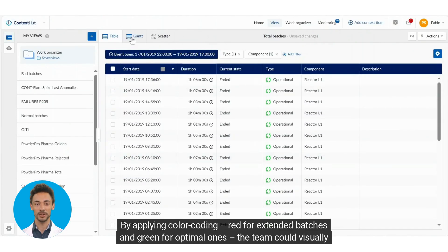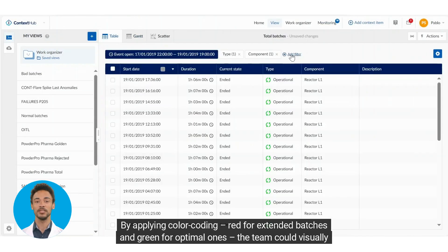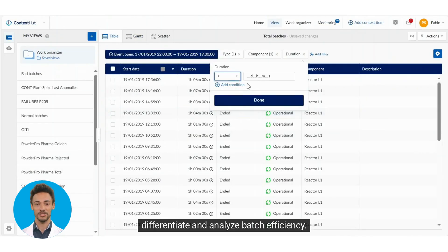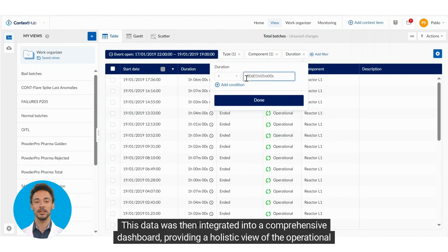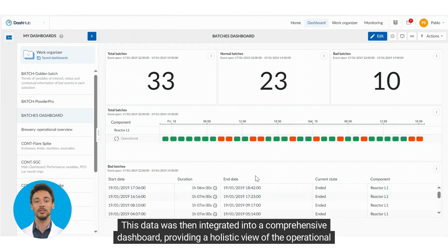By applying color coding — red for extended batches and green for optimal ones — the team could visually differentiate and analyze batch efficiency. This data was then integrated into a comprehensive dashboard, providing a holistic view of the operational landscape.